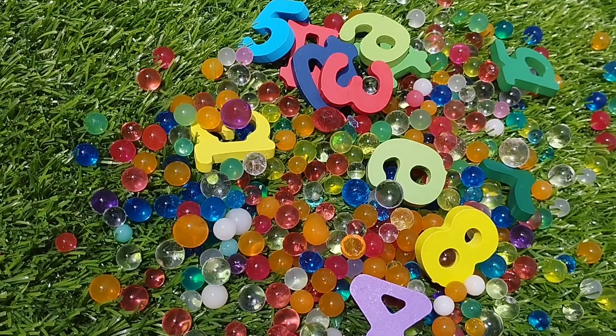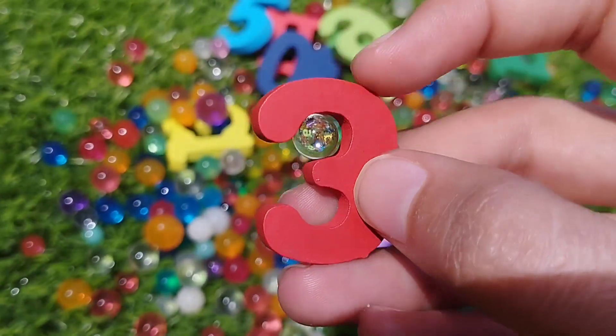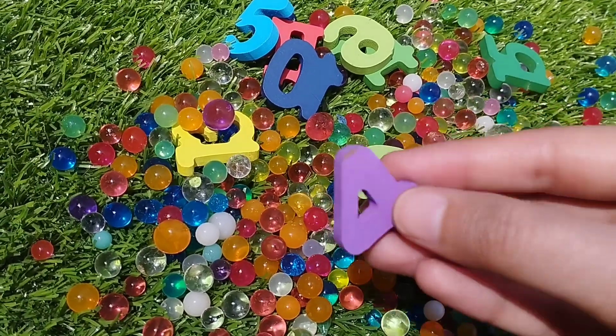The next one is number 3. Number 3. This is number 4.